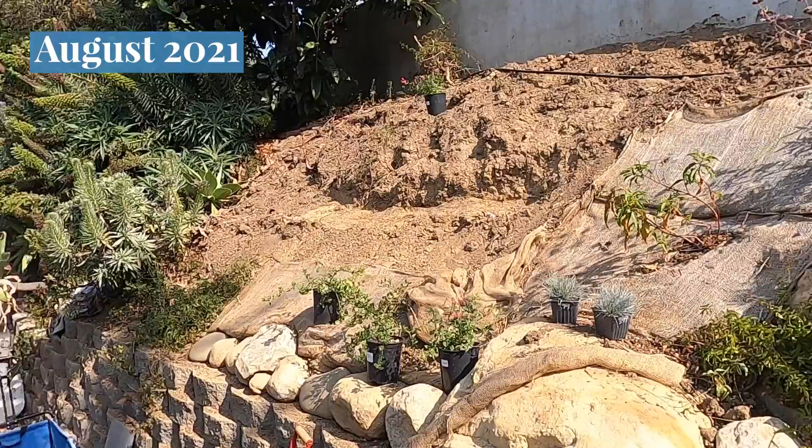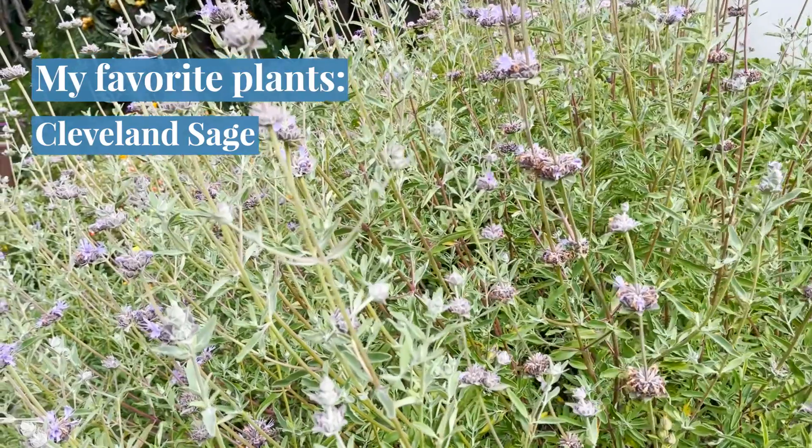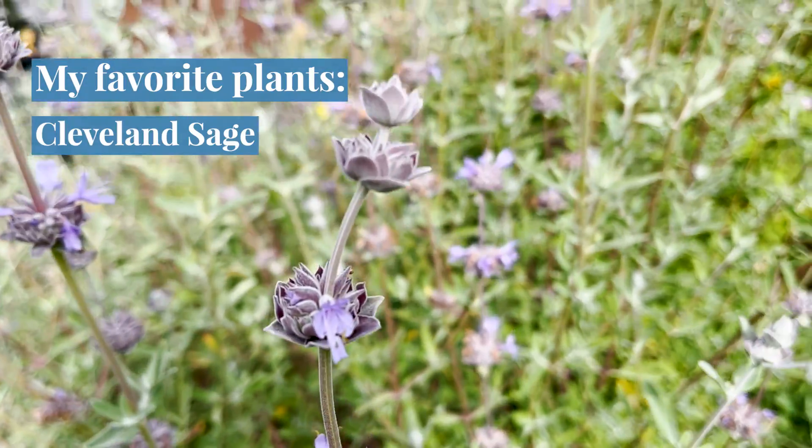This garden has matured into a wonderful space. It's now late spring. We have not had the irrigation on since November, and it is absolutely flourishing. Some of my favorite plants are Cleveland sage, which smells amazing, has grown huge, and attracts many hummingbirds and native bumblebees.